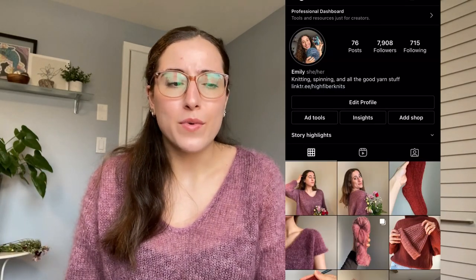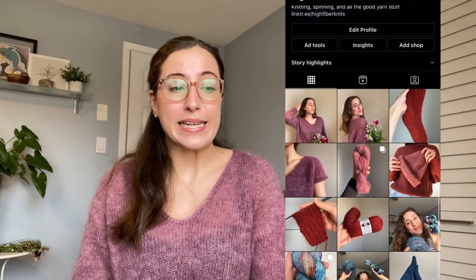Hey, what's up fiber folks! Welcome back or welcome to High Fiber Knits. My name is Emily and this channel is all about knitting support. Today I really felt like I wanted to film a quick podcast episode because I feel like a switch in my brain has flipped and I am in spring mode.